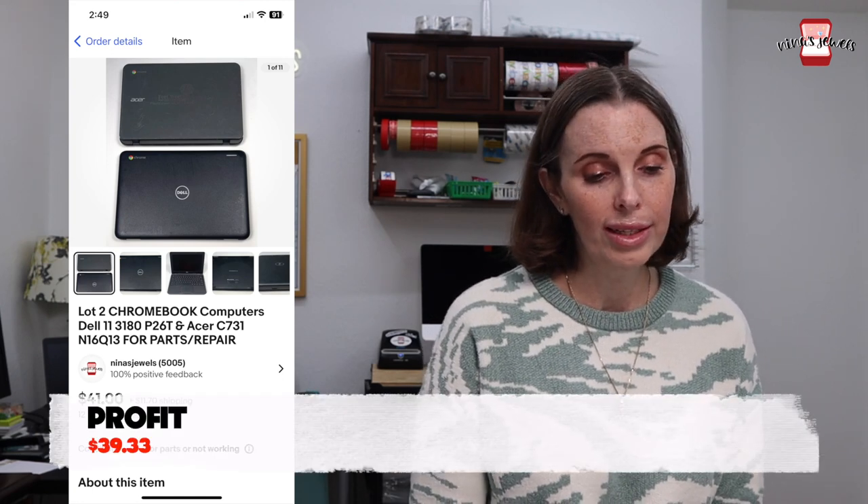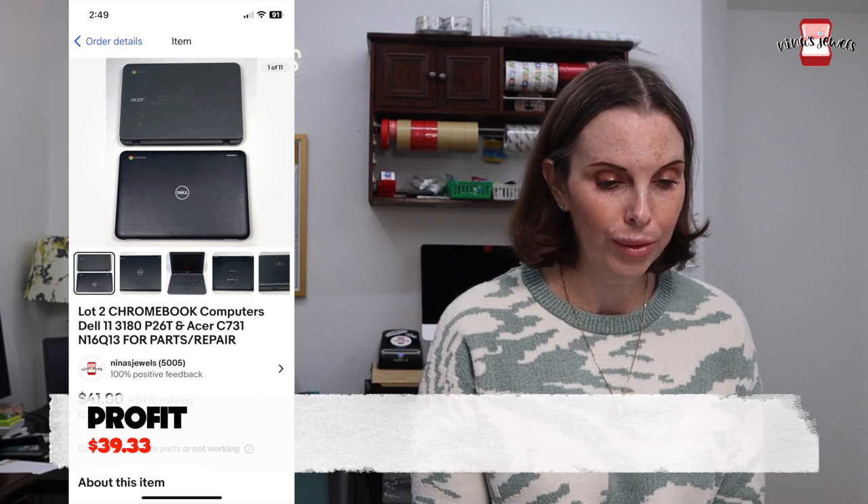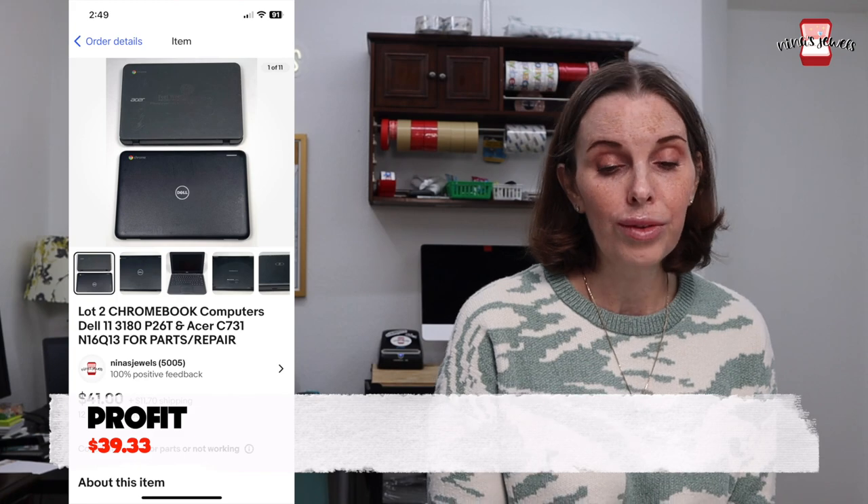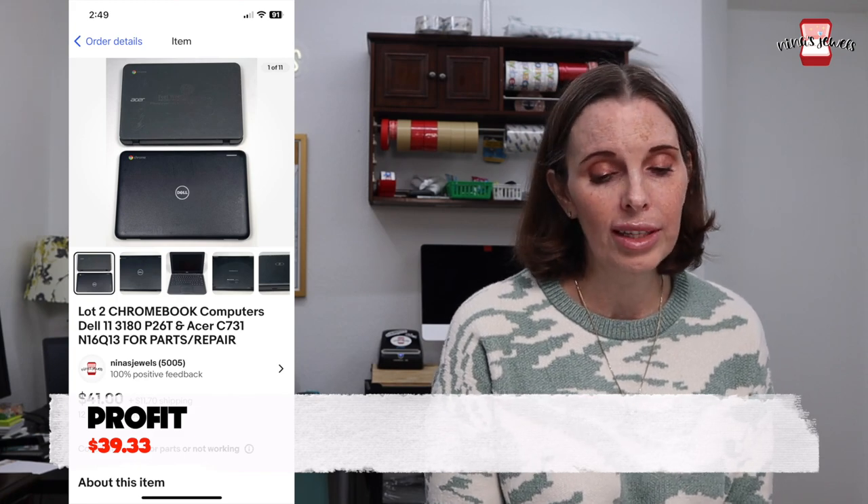Next up was something from that storage unit — a lot of two Chromebook computers. They were different brands: one Dell and one Acer. We didn't have cords for them and had no idea if they worked, so we sold them for parts or repair only. We paid $1.16 for these and they sold for $54.55 on auction.